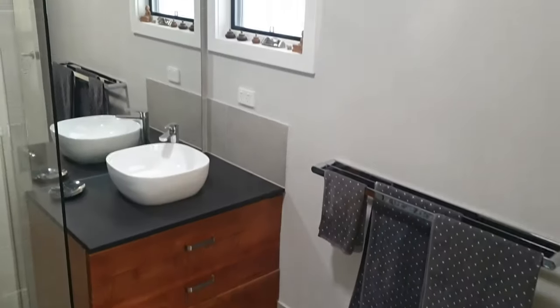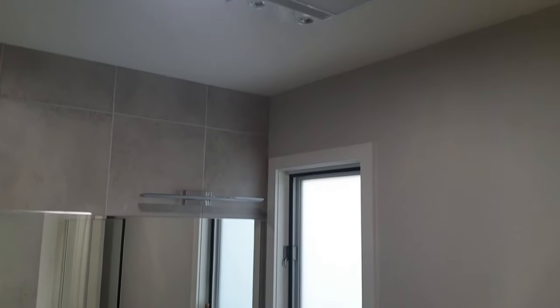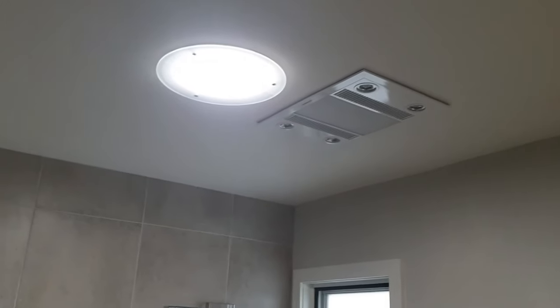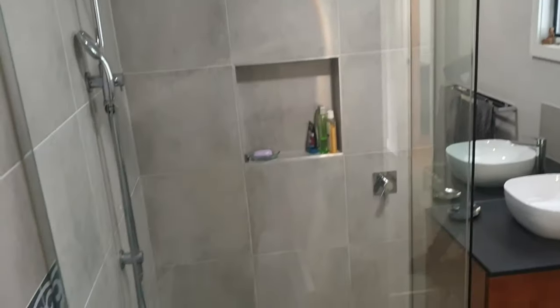This is the main bathroom which has great ease of access, including a walk-in shower. It has a solar tube in addition to the window, plus a bath.